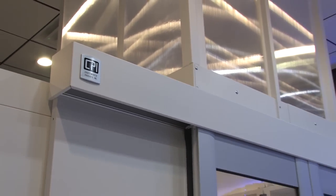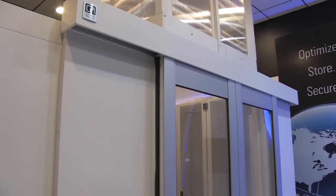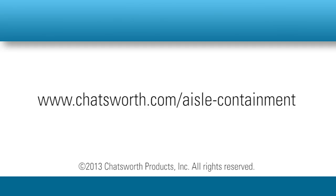Are you ready to take your cooling to the next level? If so, contact your CPI regional sales manager or visit www.chatsworth.com/aisle-containment.